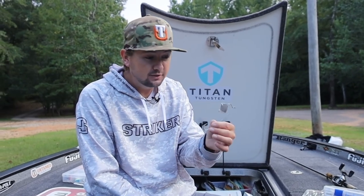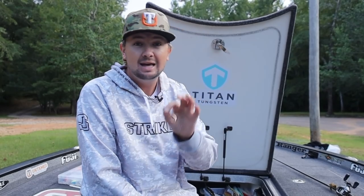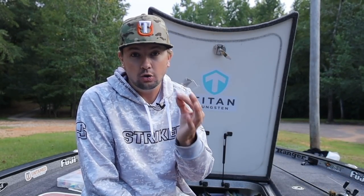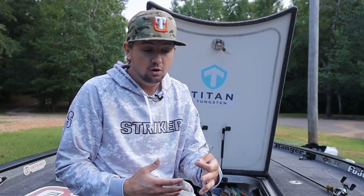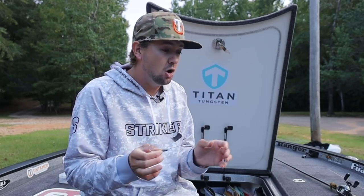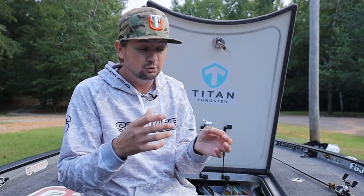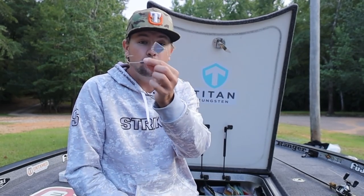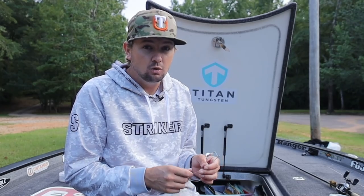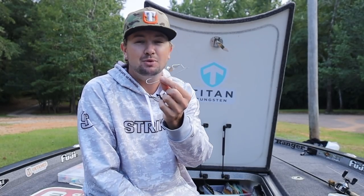One thing I almost forgot — everybody wants to fish topwater in the fall, and a buzzbait is where it's at. This is the time of year where a buzzbait comes to life. You can throw it from daylight to dark — sunny, cloudy, rainy, whatever — you can catch them on a buzzbait all day long. Especially getting into late fall here in Alabama — third or fourth week of October — that buzzbait really gets good. I throw it on 50-pound braid, a seven-foot-three medium-heavy rod, and I always put a piece of plastic on the back — I feel like you land a lot more fish that way. Cover water, cover water, cover water; when you find the active fish, slow down and dissect the area with a jig or square bill.